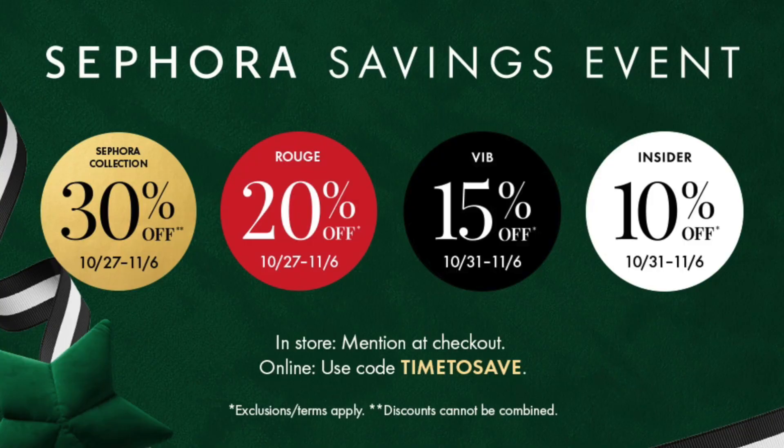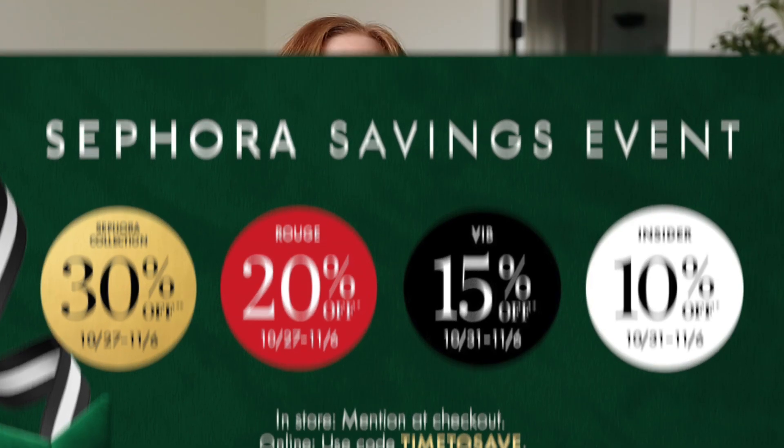The Sephora sale happens a couple times a year and it is a tiered sale, so you will either get 20%, 15%, or 10% off within certain dates based on your status within the company. I'll put all the information up on screen. You do need to use the discount code 'time to save,' and the easiest way to see what your status is within Sephora is to log into your account. When you add things to your cart you still have to manually go in and type in that discount code or you won't get it.